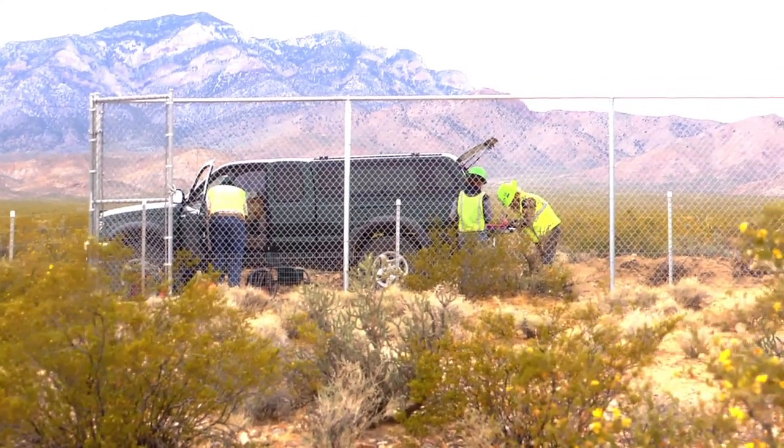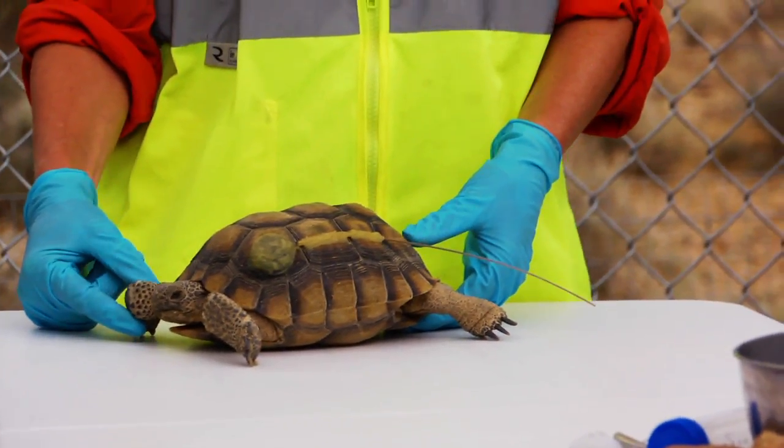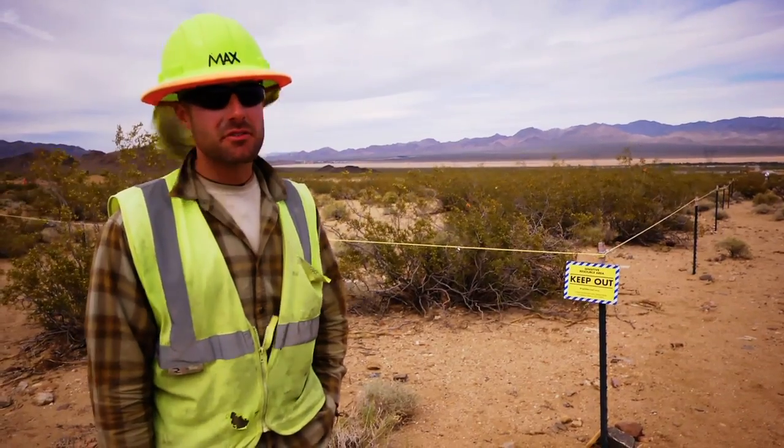The animals get a radio transmitter so we can keep track of them, and we monitor them very closely to make sure that we're not exposing them to unseen dangers.